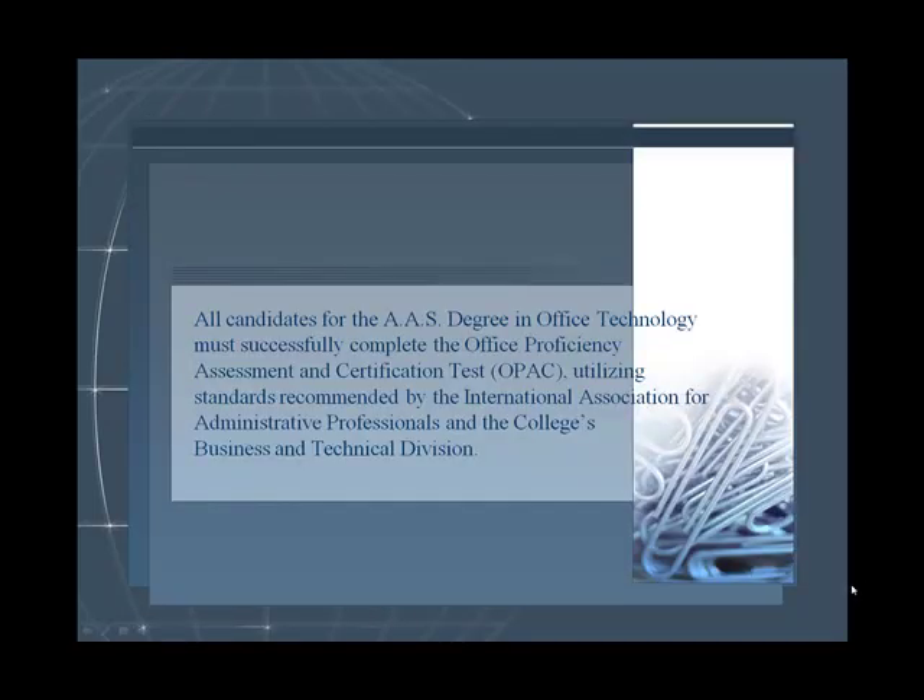All candidates for the AAS Degree in Office Technology must also successfully complete the Office Proficiency Assessment and Certification Test — the OPAC — utilizing standards recommended by the International Association for Administrative Professionals and the College's Business and Technical Division.